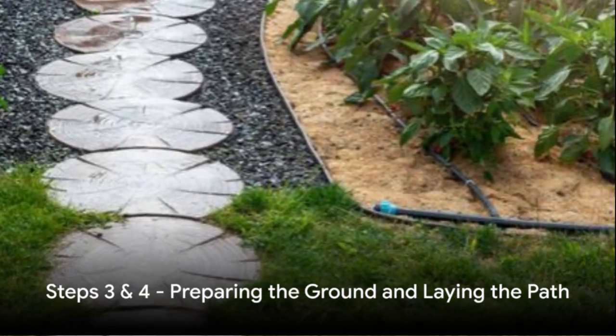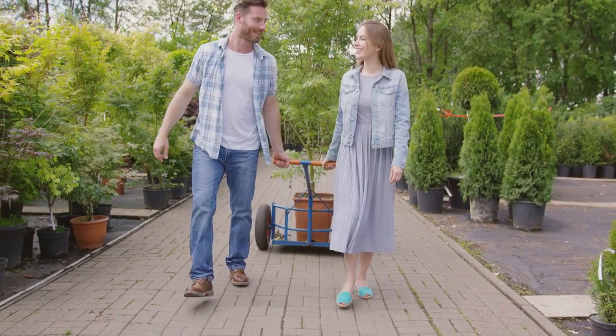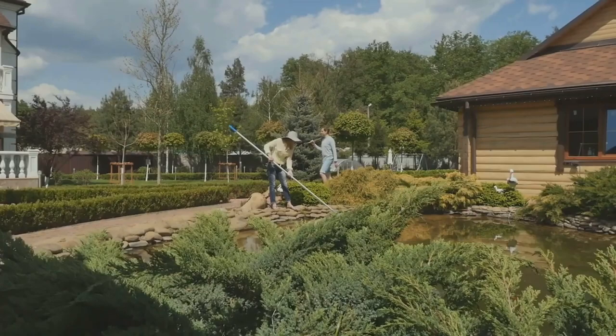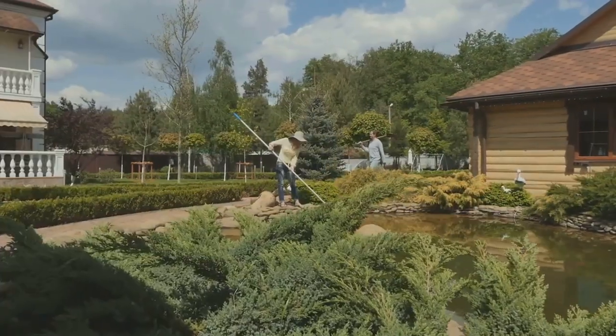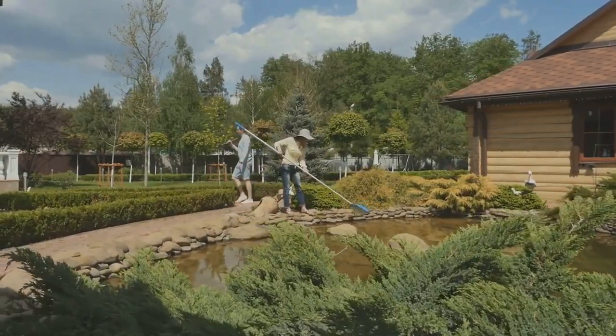Now, let's move on to preparing the ground and laying the path. You'll start by clearing grass and leveling the area, creating a firm foundation. Then, place your chosen materials, ensuring they're laid correctly. Ensuring a level base and correctly laying your materials will make your path last longer and look better.